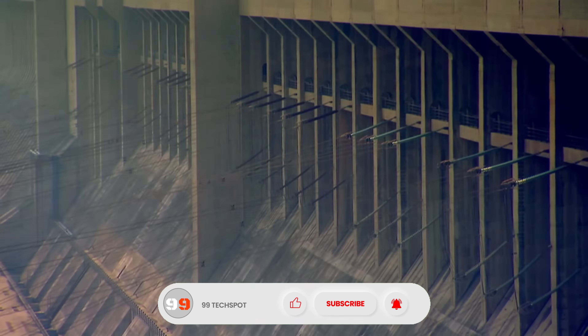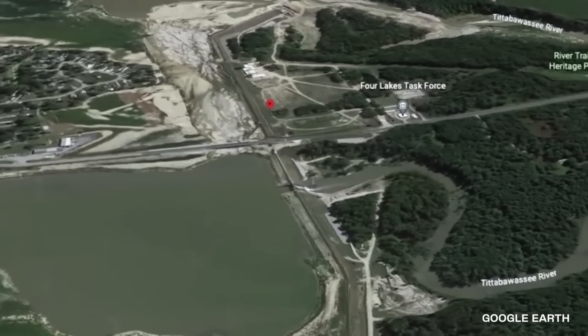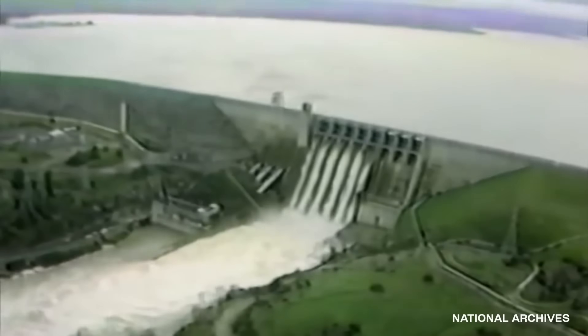In India, a 6.5-magnitude earthquake occurred near Koina Dam in 1967, four years after the dam was filled.